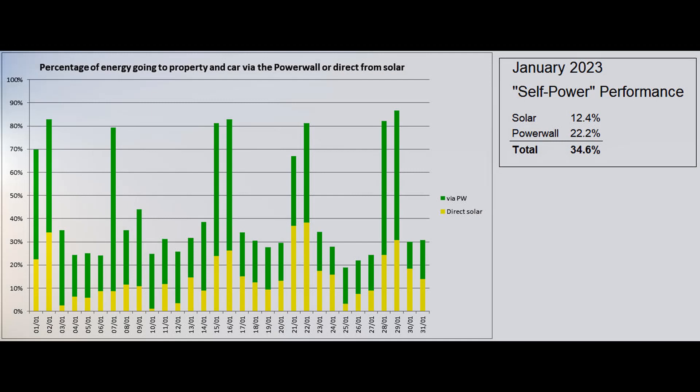This is the self-power graph based on figures from the Tesla app, which reported that the proportion of self-power was 34.6 percent. It is obvious which days did not have energy going into the annex's storage heaters or into the car.